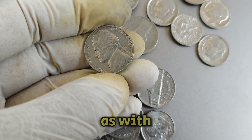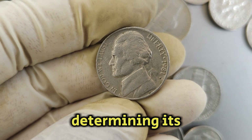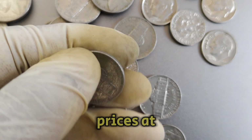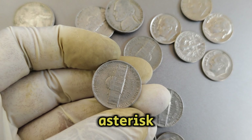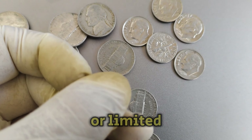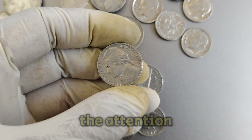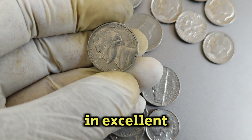As with all collectible coins, the condition plays a crucial role in determining its value. Coins in mint condition or with minimal wear fetch higher prices at auctions and in the collector's market. Over the years, certain coins gain popularity among collectors due to their historical significance, unique features, or limited availability. The 1981p Nickel has captured the attention of collectors due to its rarity and the challenge of finding one in excellent condition.